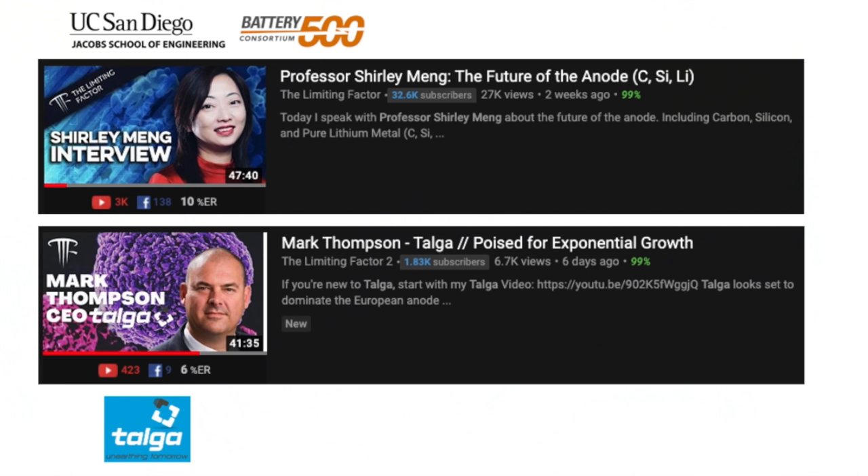This sentiment is actually reinforced by both Professor Shirley Mung and Mark Thompson's interview with Jordan from The Limiting Factor — I've left links to both of those videos in the description box below. Professor Shirley Mung specializes in nanomaterials engineering at UCSD, which is part of the Battery 500 consortium. Mark Thompson is the CEO of Talga Resources. I will leave the technical deep dive to Jordan, but I am fairly confident that graphite anode is not going anywhere in the next 5–10 years.